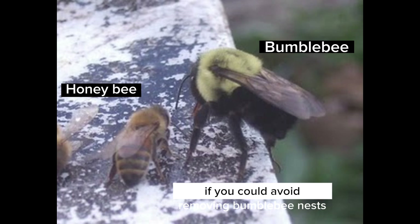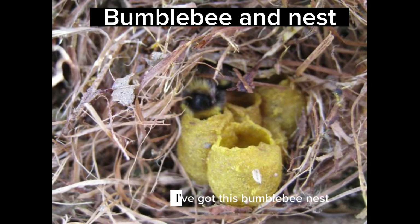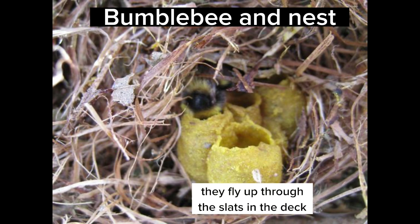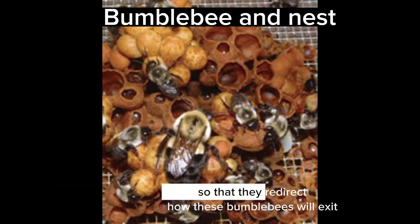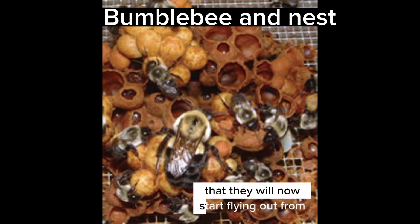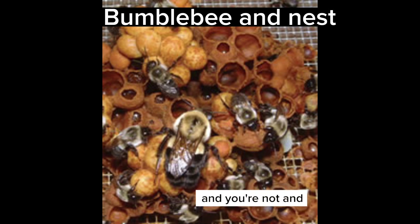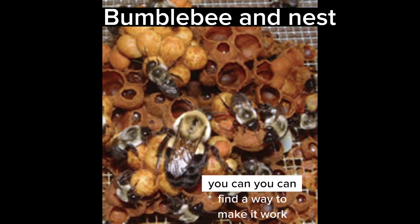If you could avoid removing bumblebee nests, that would be amazing. I have had people call me to say they've got a bumblebee nest under their porch or under their deck, and when they're sitting there, the bees fly up through the slats in the deck. What I suggest is to put down a mat or a little carpet to redirect how these bumblebees exit from the deck, so they start flying out from maybe a corner where you're not sitting. Bumblebees are very gentle — they're not interested in hurting people, so you can find a way to make it work.